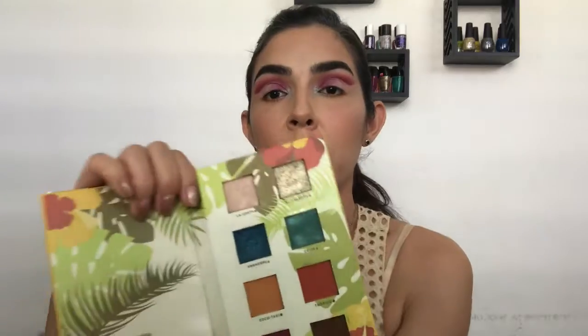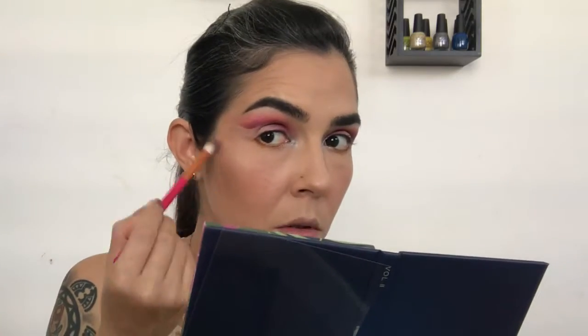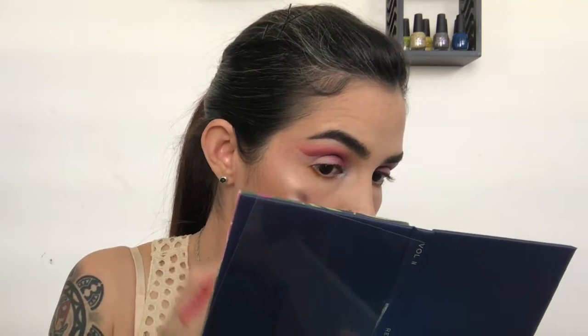I'm going to apply highlighter and I'm going to use the first palette for that because I really like one of those shades — it's called La Costa, a rosy shade. I'm going to use the blending brush from this collection and lightly apply it on top of my cheekbone, on the bridge of my nose, on the flat area of my nose, on my cupid's bow, and on exactly the border of my lip.